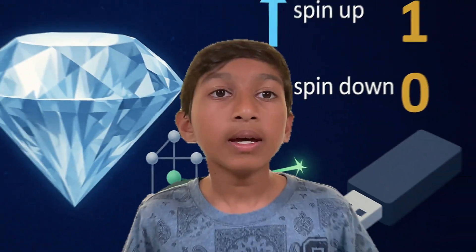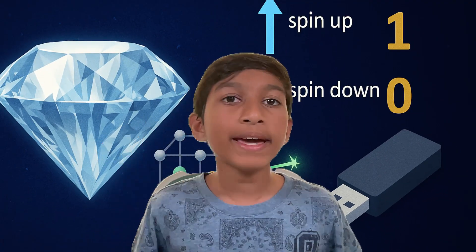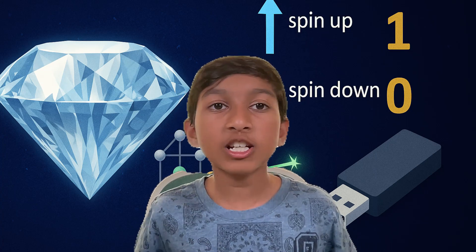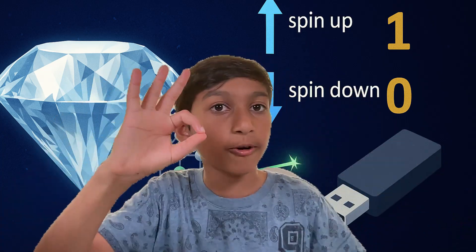These spins act like tiny on-off switches — in tech terms, ones and zeros. Just like computers store data in ones and zeros, NV centers use electron spins to do the same. The electron spin up can be a one, spin down can be a zero.